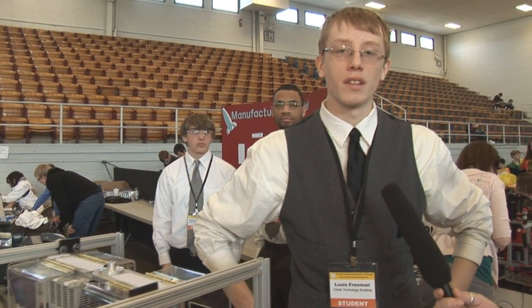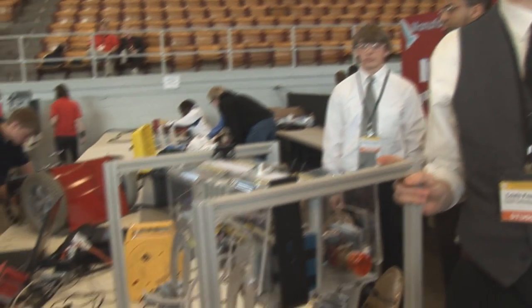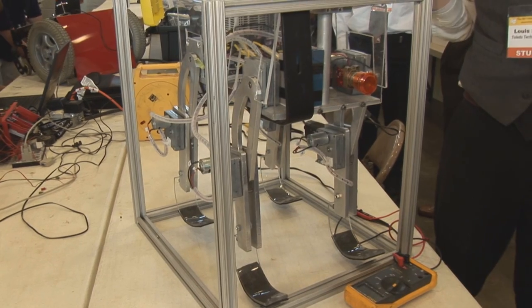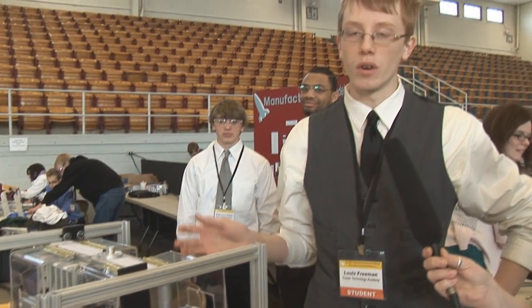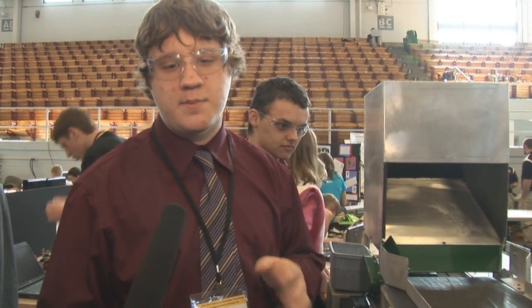Hi, I'm Louis Freeman. I'm from Toledo Technology Academy and our project this year was a quadruped, which is a four-legged robot. Our whole goal this year was that our school hasn't been able to completely make a quadruped that walks, so our project was to actually get one that would work properly. It separates ferrous metals from non-ferrous metals.